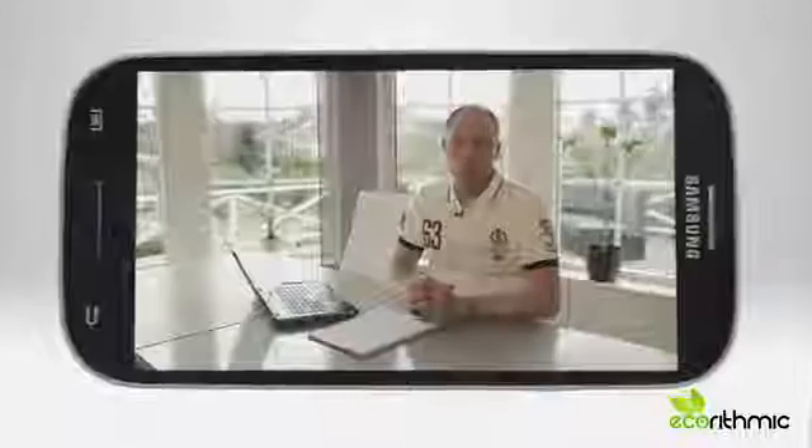The Ecorhythmic App is a mobile phone app that you can use to minimize emissions and save money. The principle behind the idea is pretty simple: we optimize the use of mechanical energy.